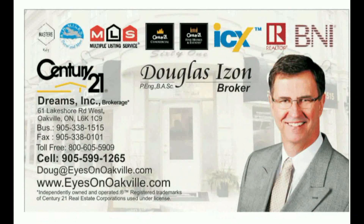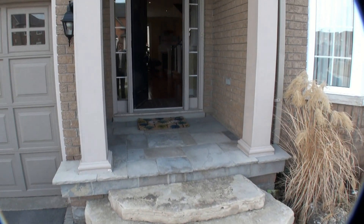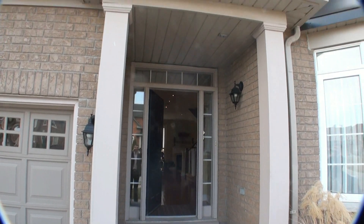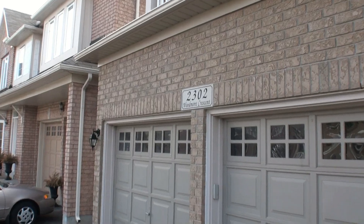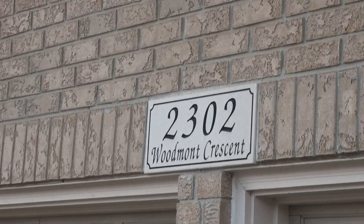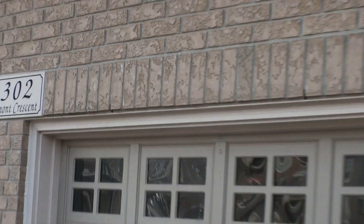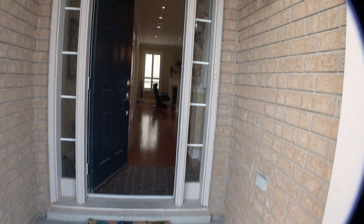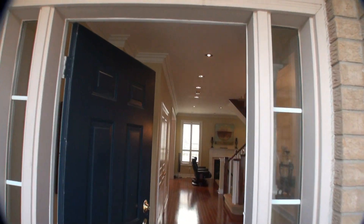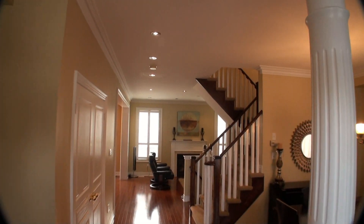Hi, it's Doug Izon with Century 21 Dreams. Welcome to 2302 Woodmont Crescent — a very quiet crescent with only local traffic. Welcome to this lovely home.